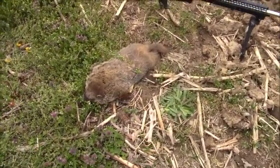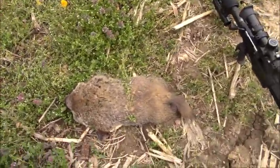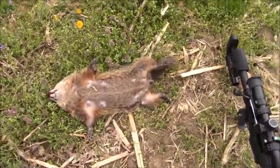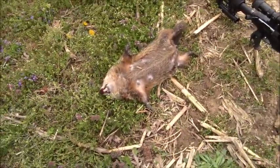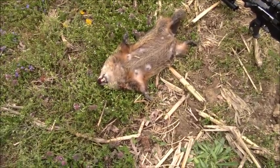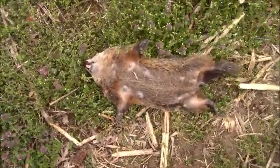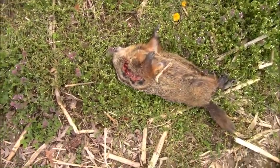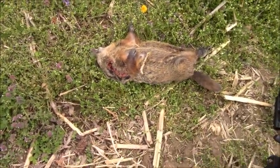So we have a big old female. Got her right through the side of the head. Nice exit wound there that the 143 did.